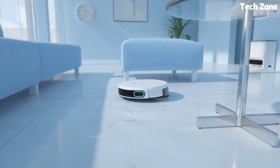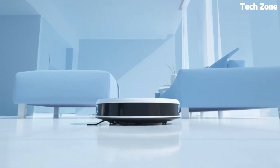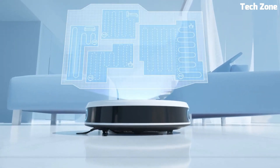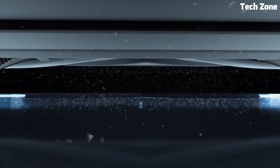Are you looking for the best robot vacuum and mops? These are the best robot vacuum and mops on the market today. Please like and subscribe to my channel and press the bell icon to get new video updates.